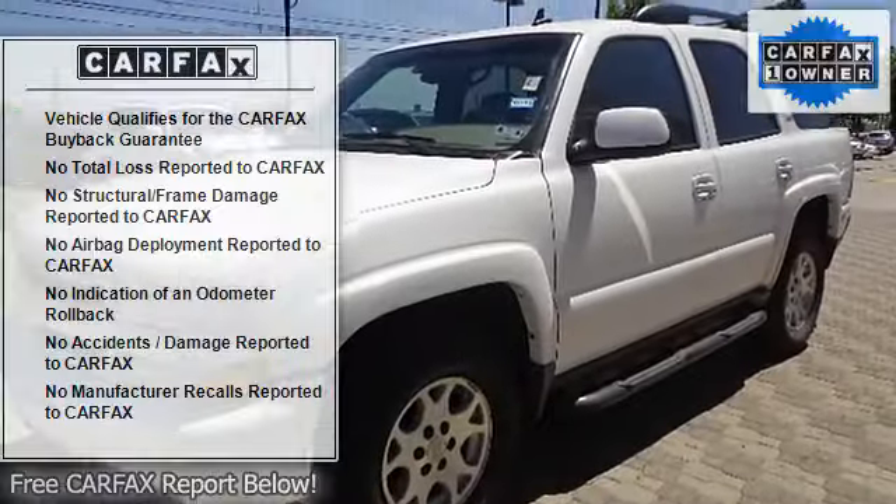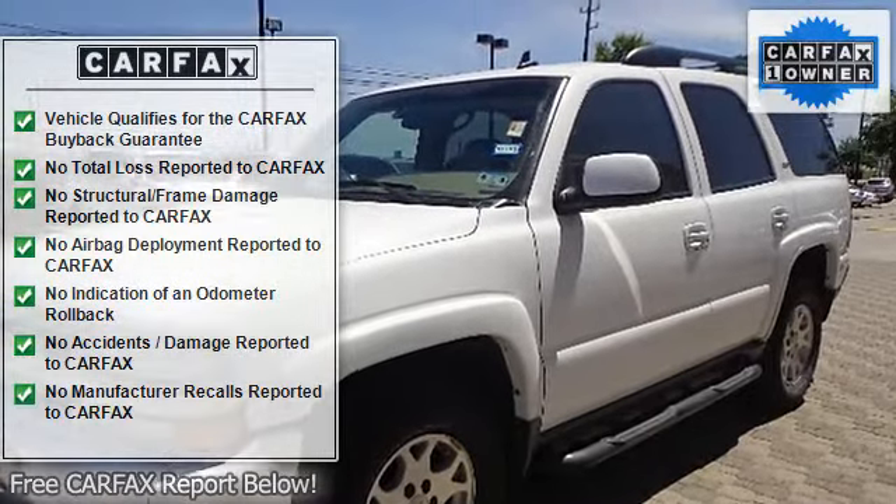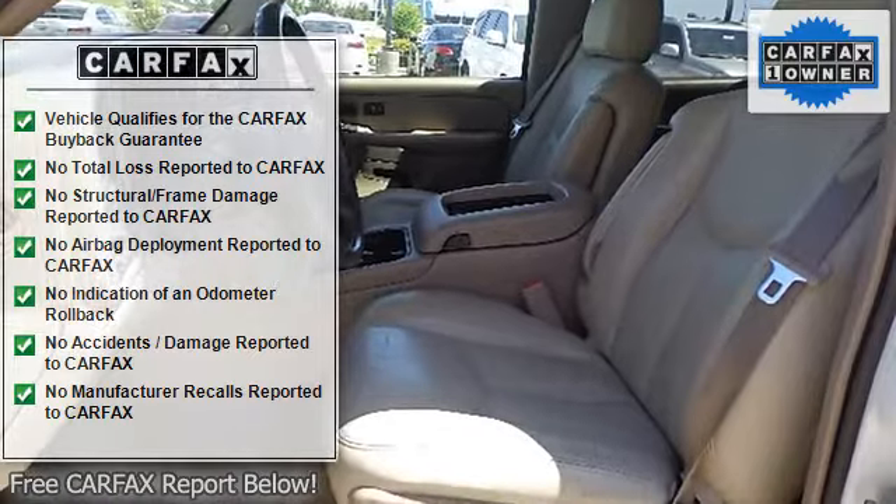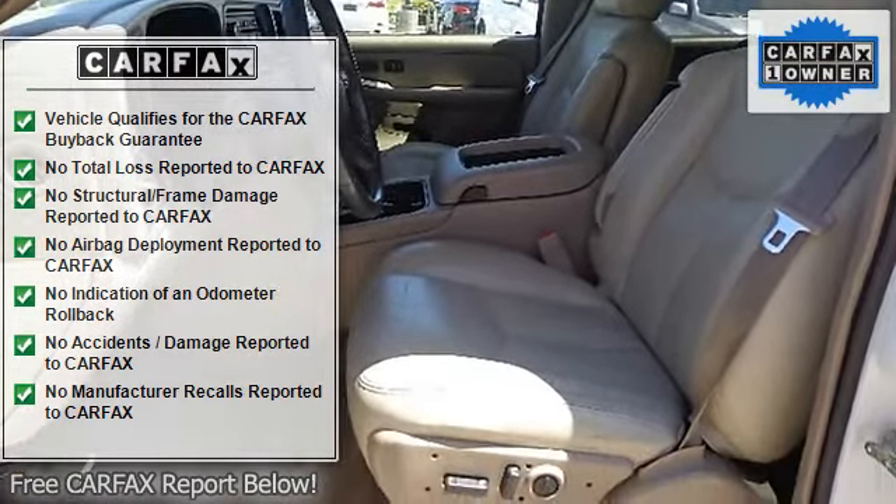Floor covering, floormats, headliner, instrumentation, keyless entry, leather, lighting, mirror, power seat, power outlets, seats.